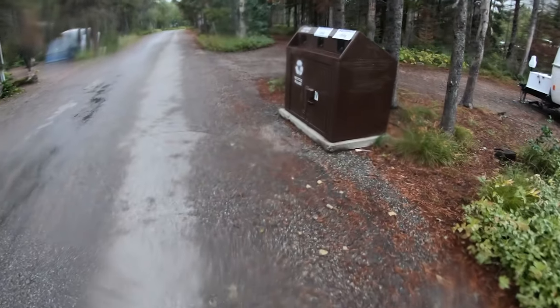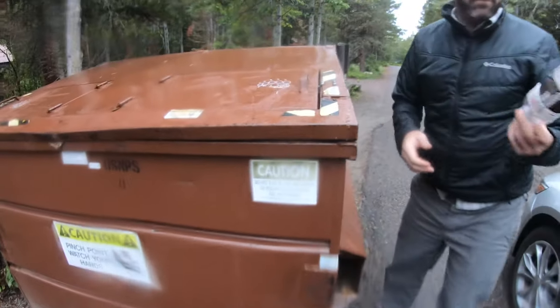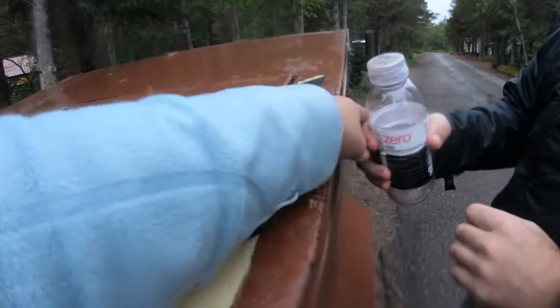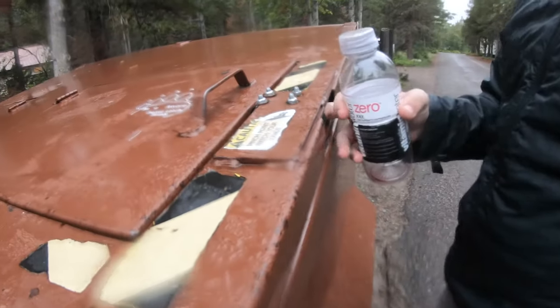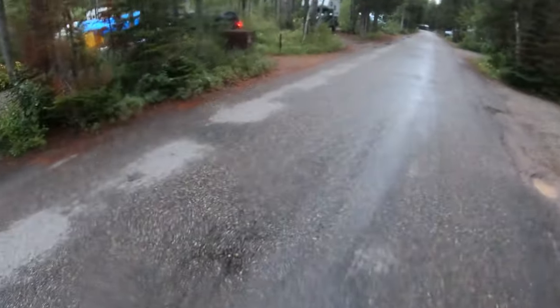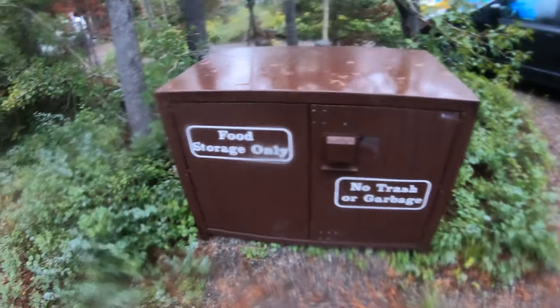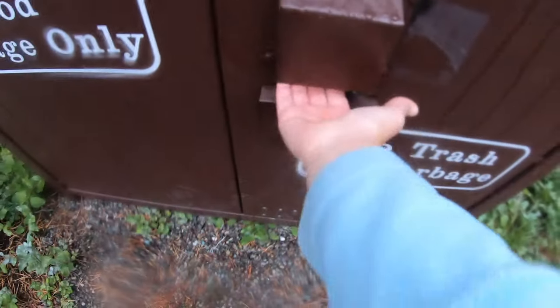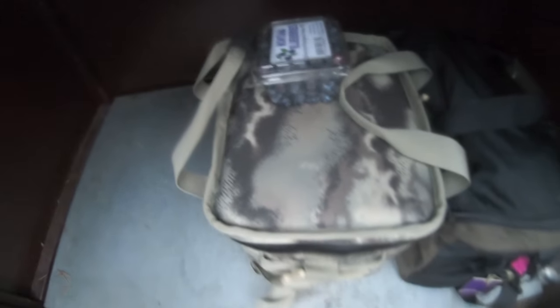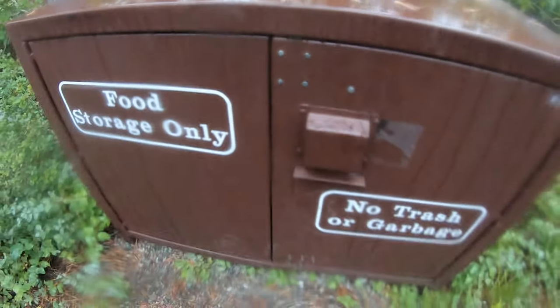Two things I wanted to show you before we keep going: there is a recycle bin here, and these are the bear-proof trash cans. Because bears are smart and can open regular cans, these have a special hatch — you pull and then open. And here is the food storage locker. Because you're not supposed to leave food outside, you either keep it in your vehicle or you can use these food storage lockers. You slide your hand up, push up, and open. Someone has berries in there — definitely don't want to leave those outside, because bears love berries. Then you close and latch it back up.